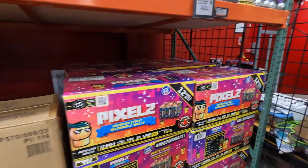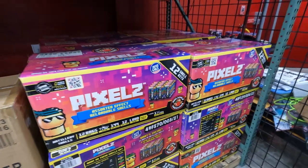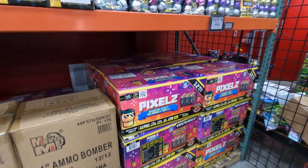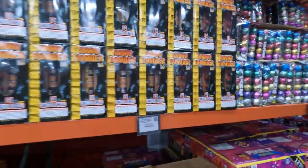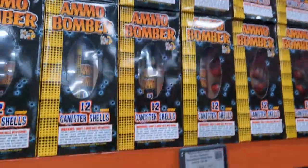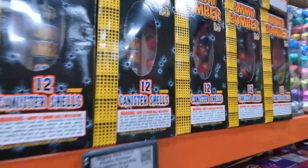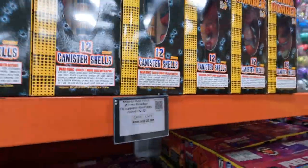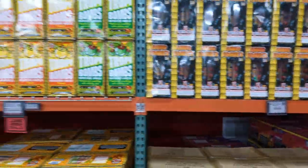That's the case — 12 bags comes in the case, 144 shells. They're loud display and they're one and three-quarter inch. We've got Ammo Bomber, which looks like 12 canister shells as well. These look like they're one inch shells — smaller little canisters. Those are one inch, $199 for the case, $20 bucks per unit.